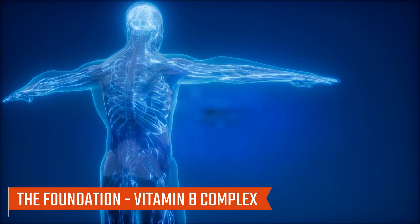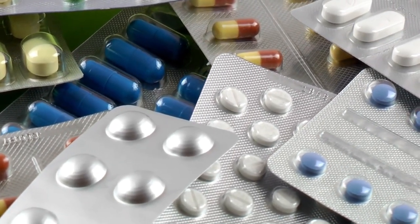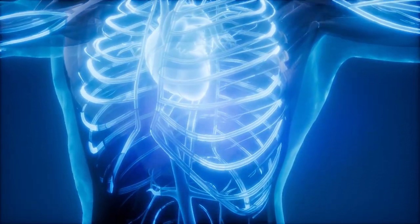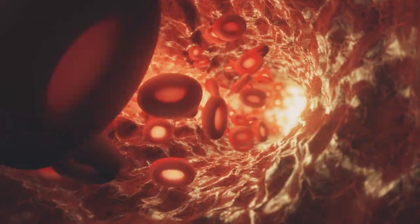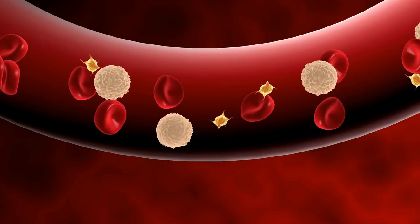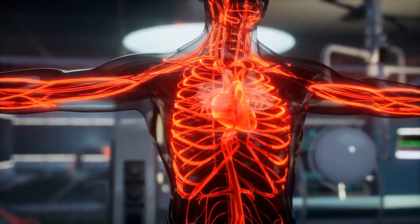Number one: the foundation — vitamin B complex. Our journey begins with the B complex vitamins, including B1, B2, B3, B6, B9, and B12. These vitamins play a crucial role in maintaining healthy blood vessels and supporting red blood cell production. Deficiencies in these B vitamins may lead to anemia and weakened blood vessels, impairing the smooth flow of blood throughout the body.